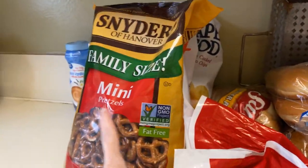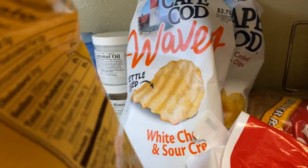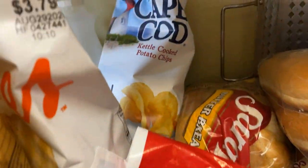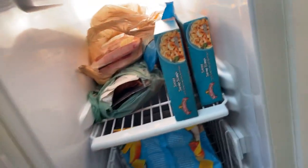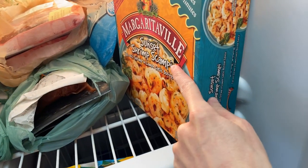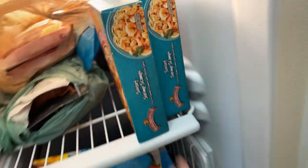So I have some mini Snyder pretzels, some Cape Cod white cheddar and sour cream, and some original. We got some ballpark hot dog buns, some steak, some margarita bell shrimp scampi — we got two of those.